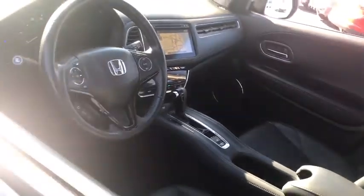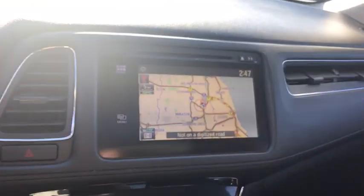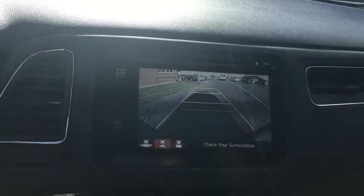Keyless entry, steering wheel audio controls, stability control, traction control, navigation system, anti-lock braking system, backup camera, all-wheel drive, remote engine start, leather wrapped steering wheel.